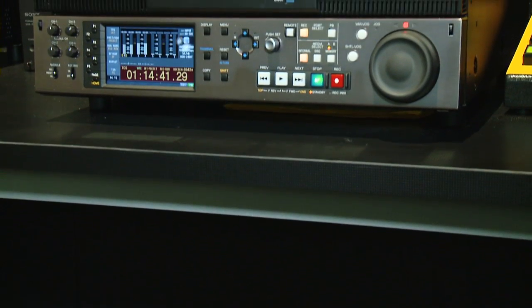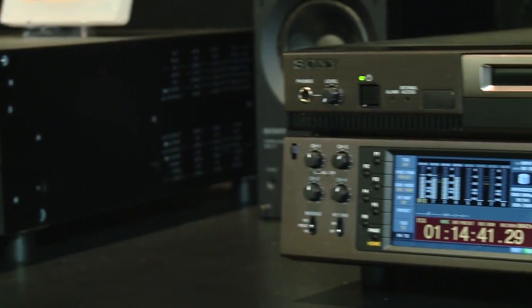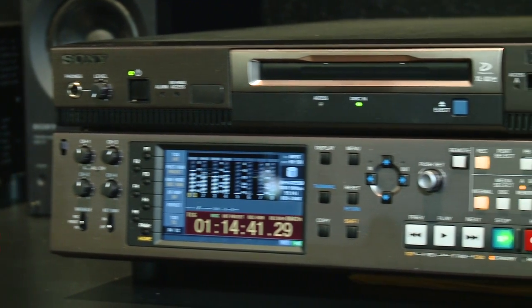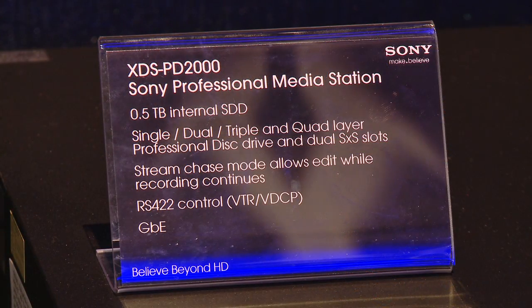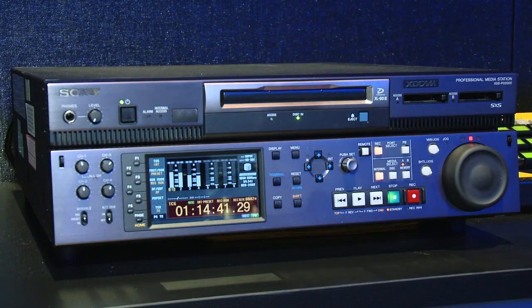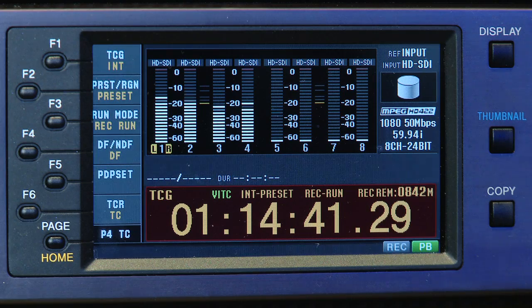Chris, can you tell us about the XDS PD2000? Is it an all-in-one XDCAM family storage device or a transfer tool? The XDS PD2000 is a one-input, one-output server which has a solid state drive as its internal storage. It can hold up to half a terabyte of solid state storage. Everything is stored as MXF, and it can be used to record either baseband signals or you can do file transfers on and off of its internal storage.